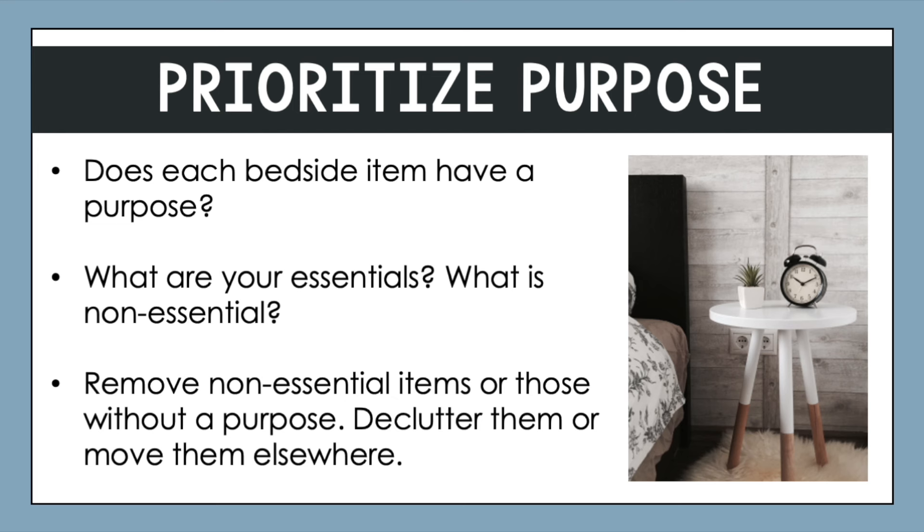After you have figured out your essentials for your bedside area, remove those non-essential items or those that don't have a clear purpose. You can either declutter them or move them somewhere else.